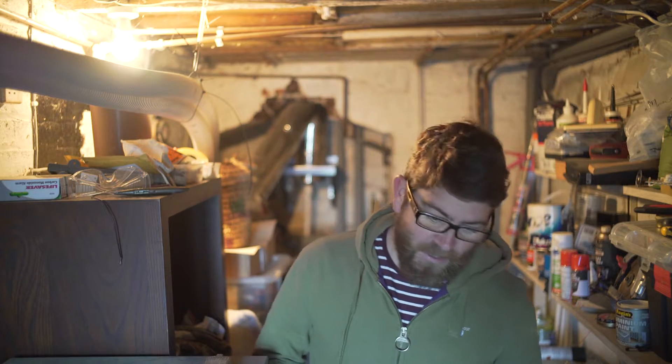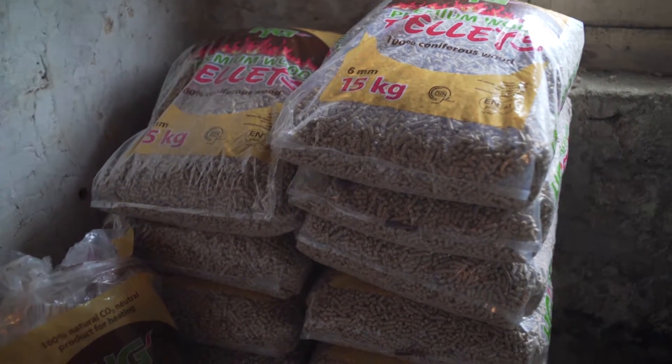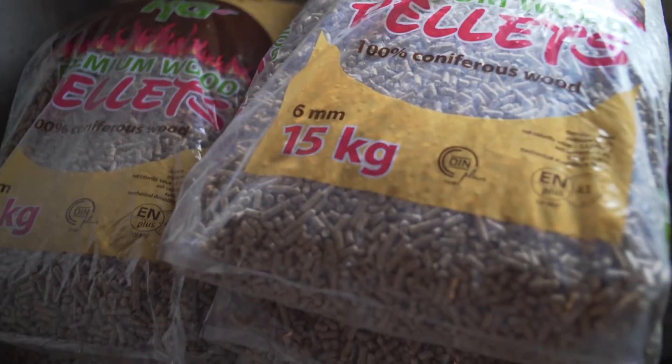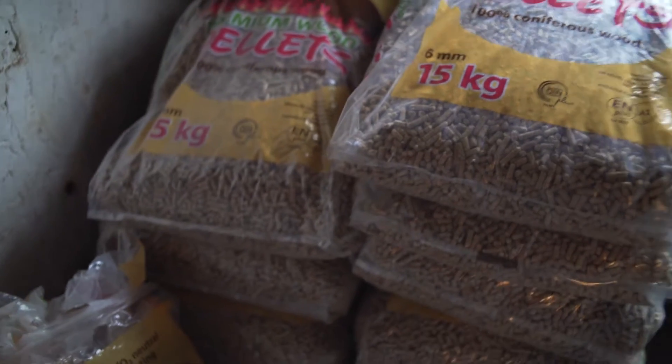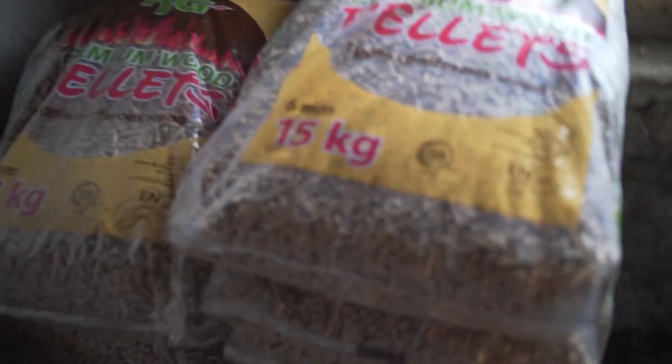It weighs a tonne — took quite a lot of effort to get down here. Sadly the guys that did the measurements didn't quite get it right, and I had to tear up some of my steps and the thing's got scuffs on it. This is the stuff that the boiler burns — it's kind of like cat litter, or horse bedding if you've got a bigger pet. It goes into this hopper.